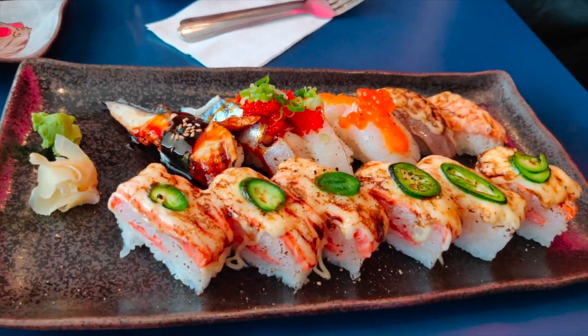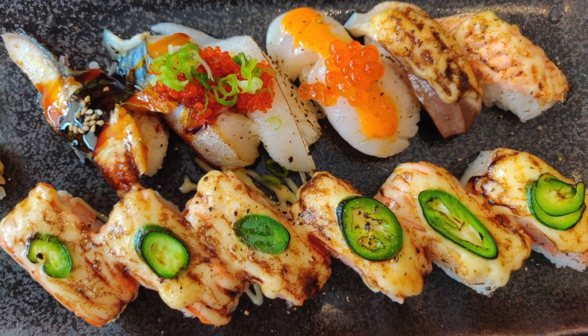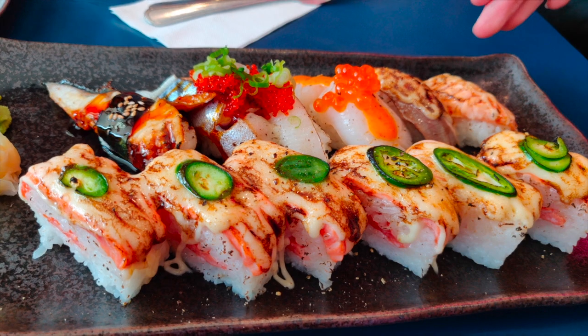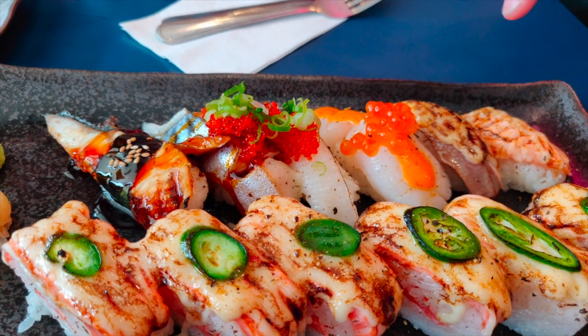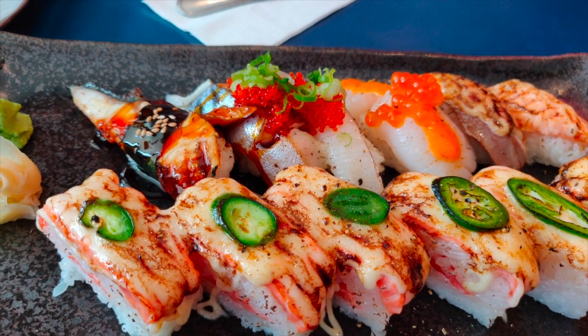We got this dish and we're just going to see what we have here. So this is going to be wild salmon aburi sushi with spicy mayo on top — really spicy. And this is salmon toro aburi and hamachi toro aburi. And hotate with spicy mayo, and engawa saba.